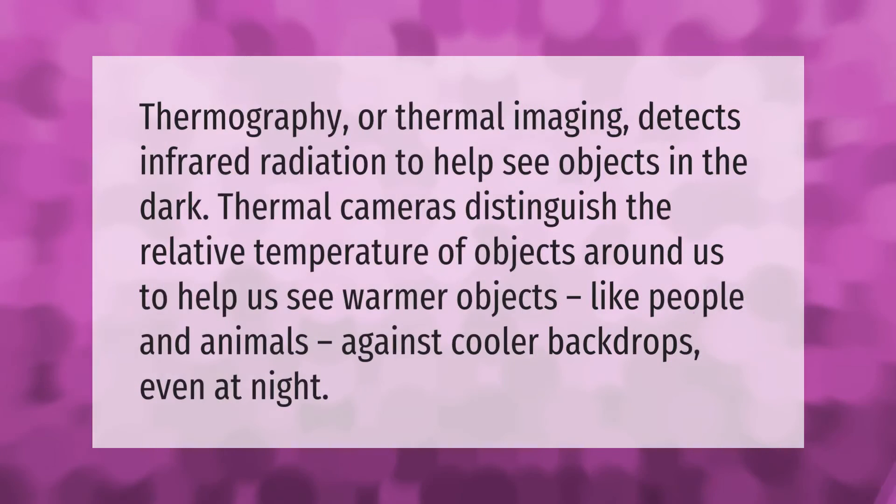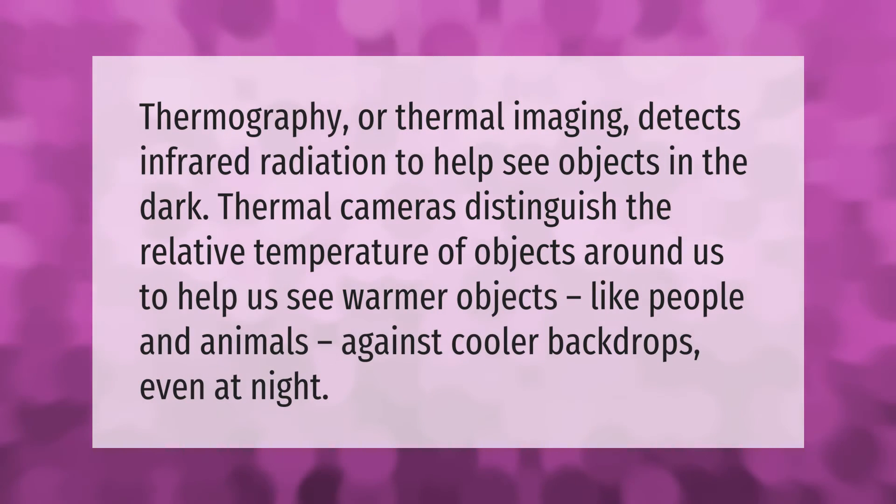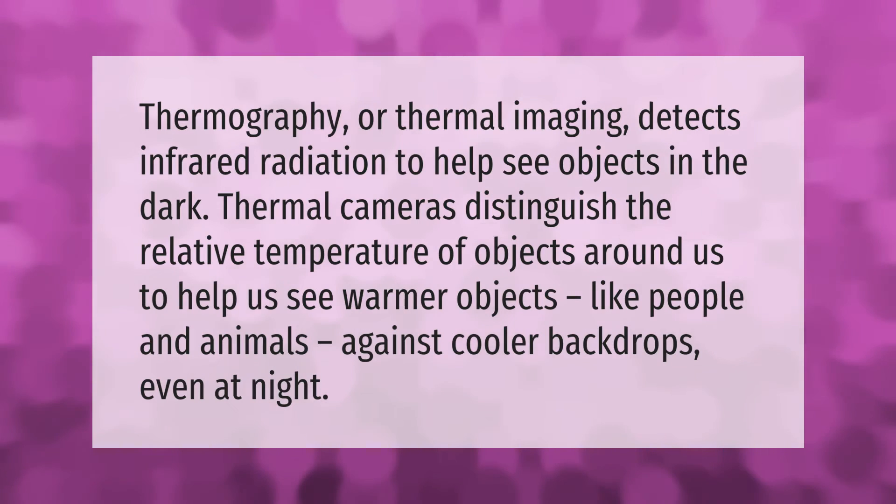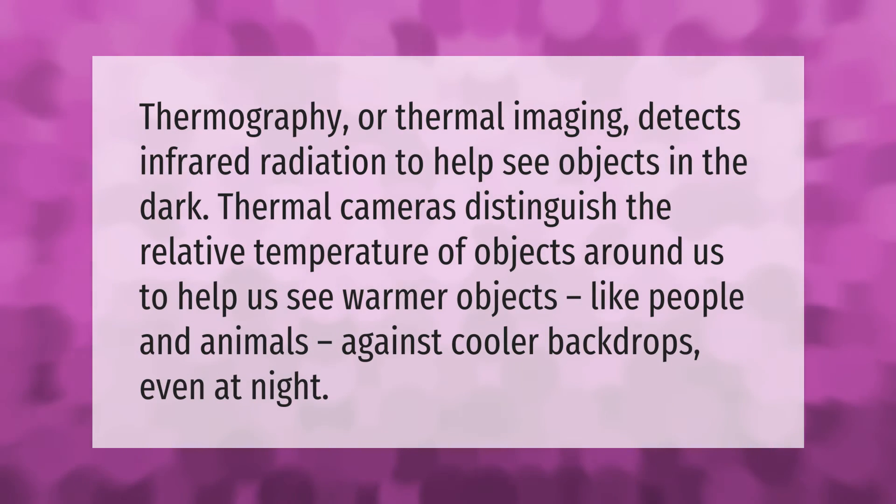Thermography, or thermal imaging, detects infrared radiation to help see objects in the dark. Thermal cameras distinguish the relative temperature of objects around us to help us see warmer objects, like people and animals, against cooler backdrops, even at night.